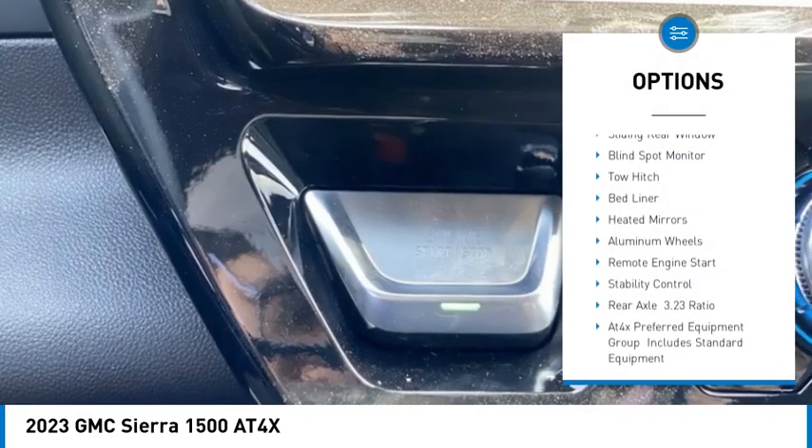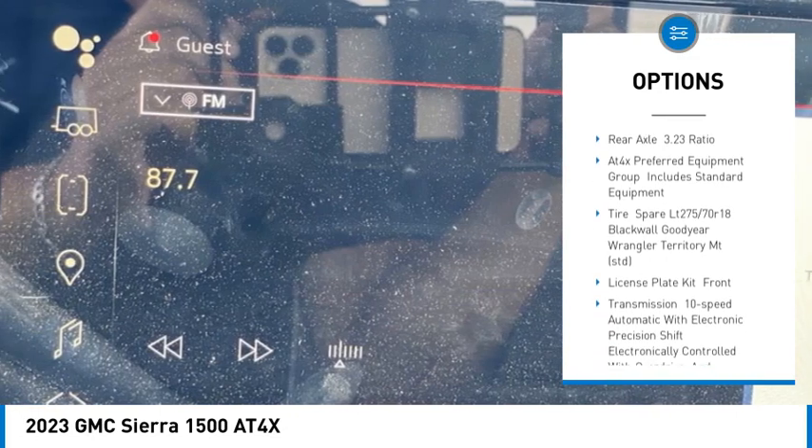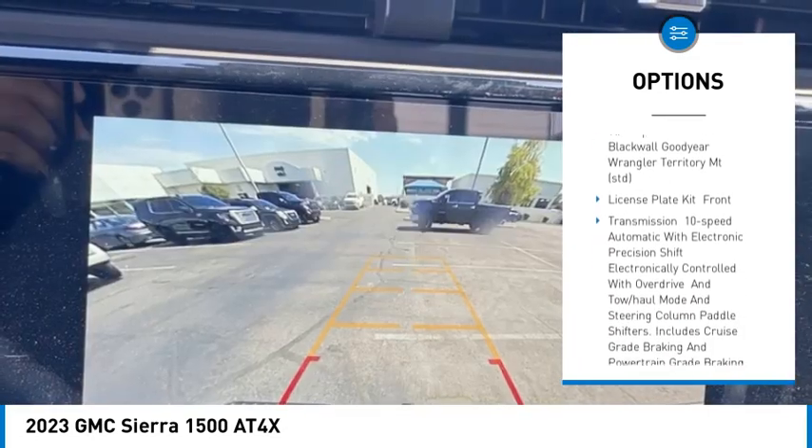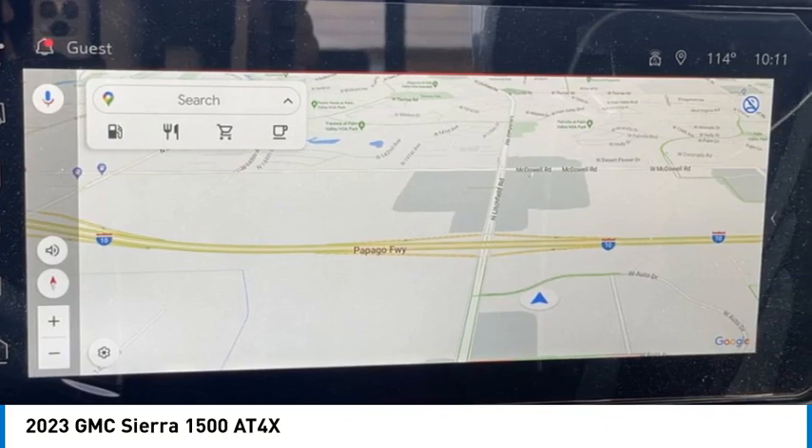Rain-sensing wipers, four-wheel drive, sliding rear window, blind spot monitor, tow hitch, bed liner, heated mirrors, aluminum wheels, remote engine start, stability control.